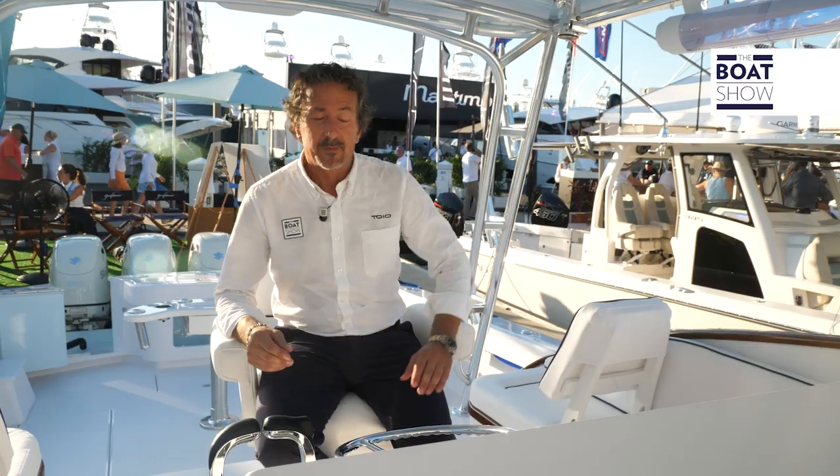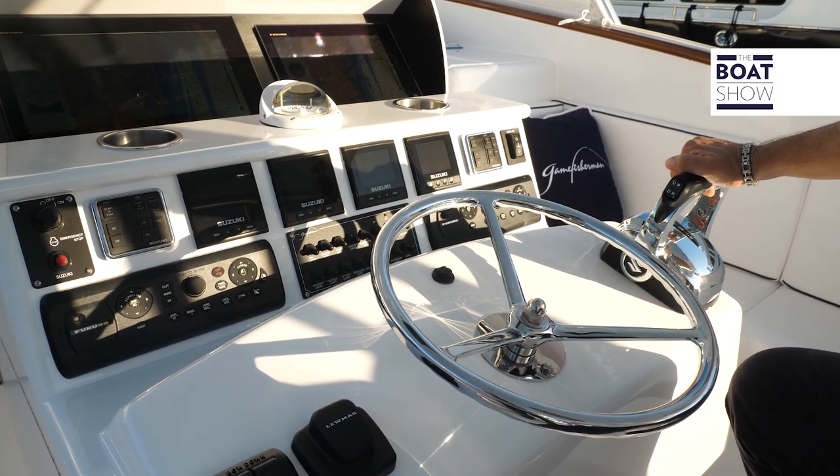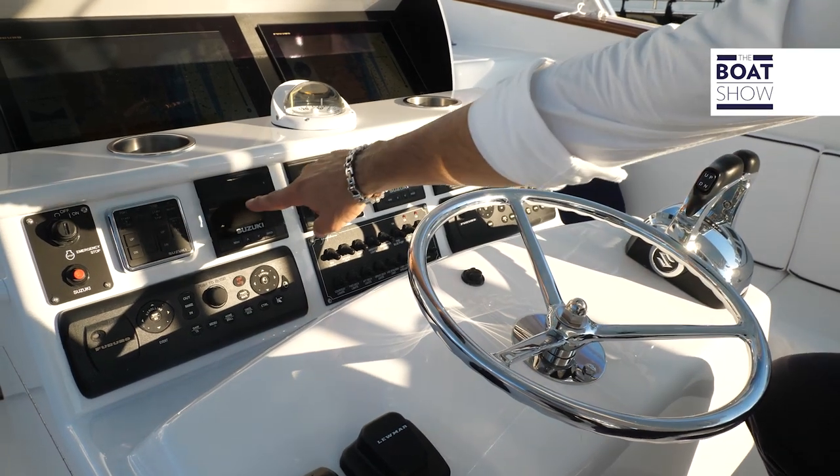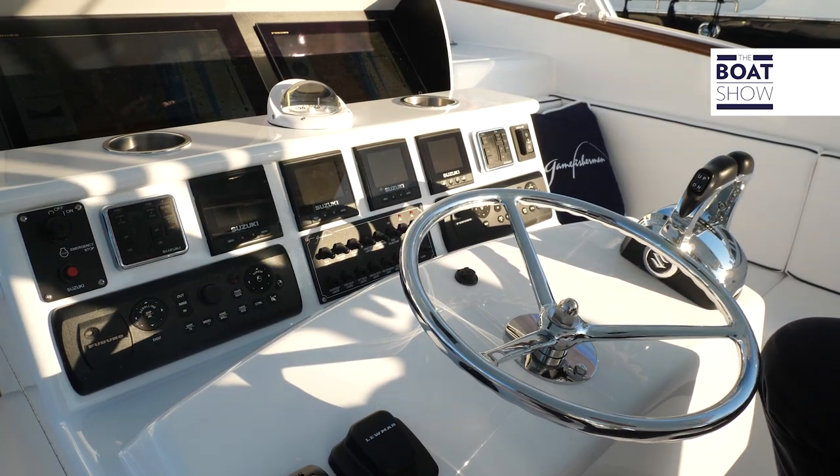At the helm, the seat is quite comfortable. We have a stainless steel steering wheel and the engine controls are right here. And also two Furuno screens up the front. Obviously there is a choice of electronics as well, being a fully customized boat.